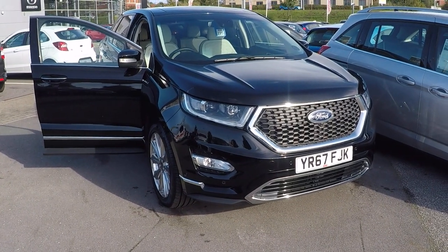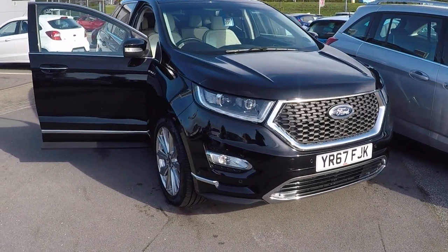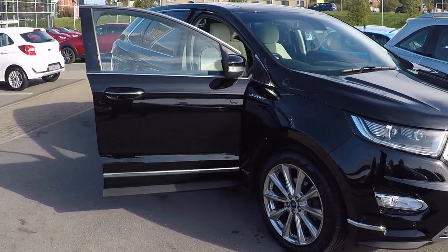Hello and a very warm welcome from us all here at Perry's Mansfield. I'm Mark Hayes. Today's featured car is this absolutely stunning Ford Edge Vignali.